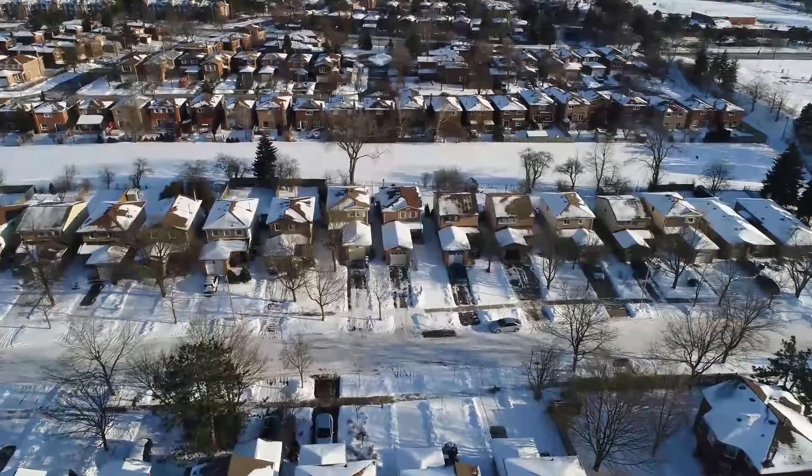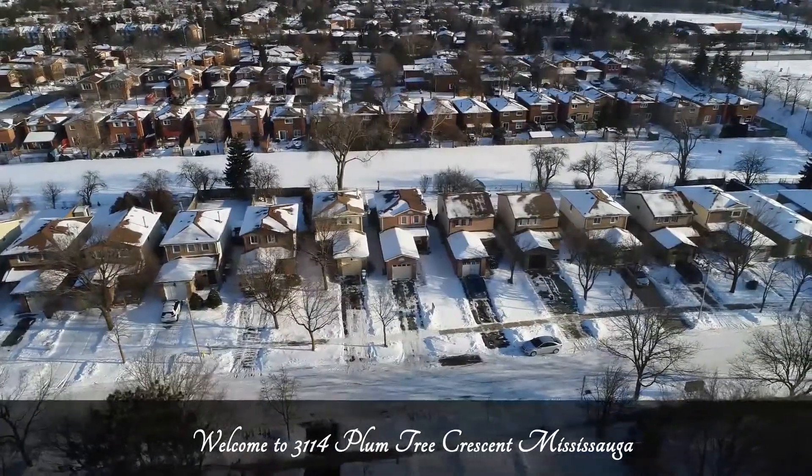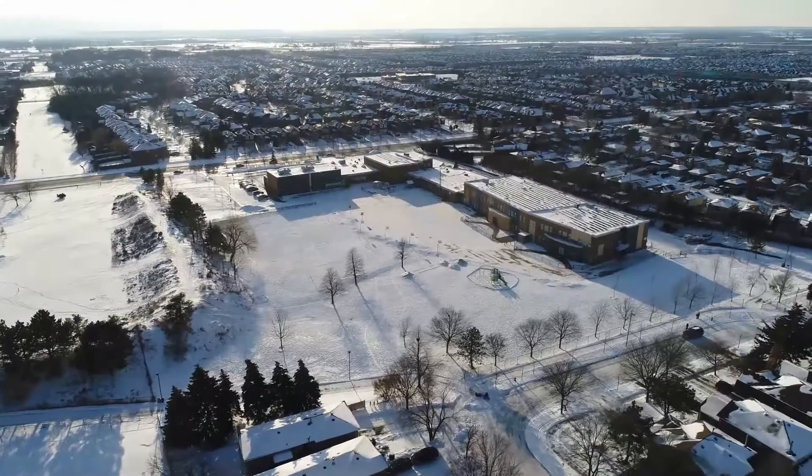Hi, I'm here today in Meadowvale, Mississauga, where I'm featuring our brand new listing at 3114 Plumtree Crescent. This three bedroom, three washroom, fully renovated detached home is situated within walking distance of one of the top rated elementary schools in Mississauga, Plumtree Park.